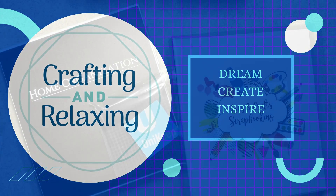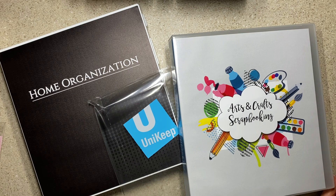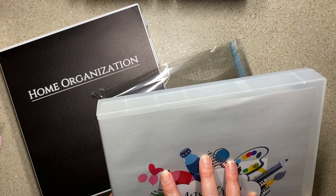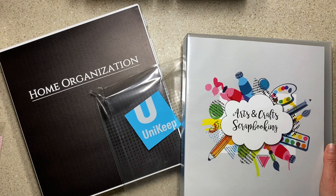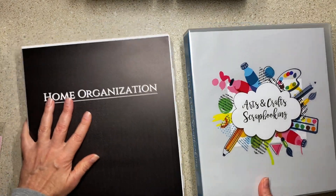Hi friends, this is Sarah from Crafting and Relaxing. Thank you so very much for joining me today. I'm sharing some products that were sent to me by Unikeep. Unikeep is a company in Ohio here in the U.S. and they also manufacture in Ohio. If you watch my channel, you know that I turn down a lot of product promotions, but this one I was really curious about. I will share their information in the link down below in the description.